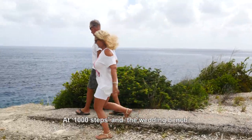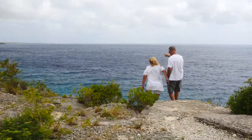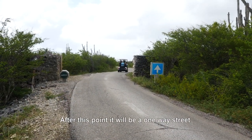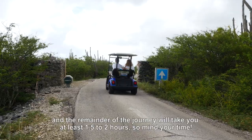At Thousand Steps and at the Wedding Bench you have an option to turn and go back into town. After this point it will only be a one-way street. The remaining of your journey will take about one and a half to two hours, so mind your time.